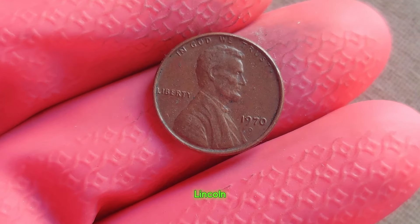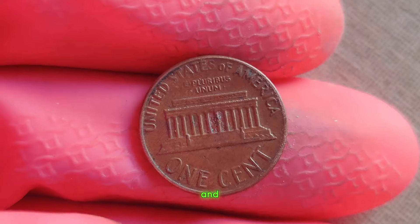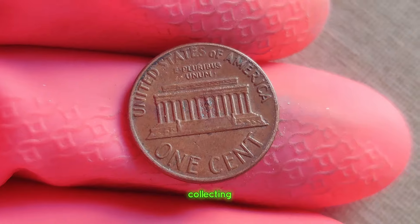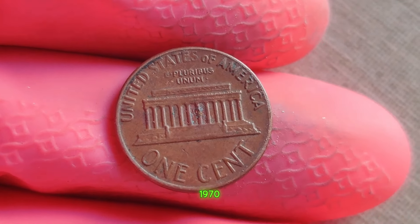The 1970 D Lincoln penny. It's often said that one man's trash is another man's treasure, and that couldn't be truer for the 1970 D Lincoln penny. In the world of coin collecting, rarity is king, and this humble penny holds the crown. The year was 1970, a time of change and transition.